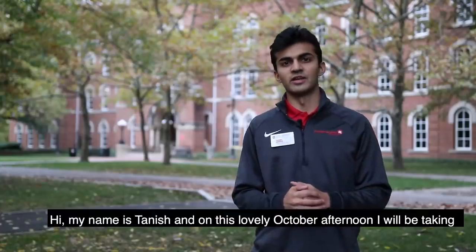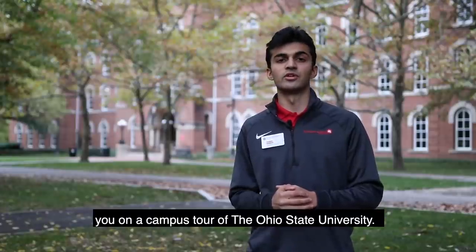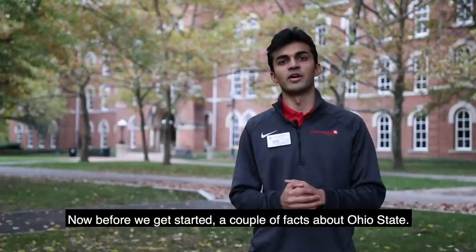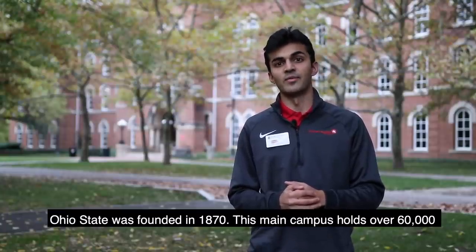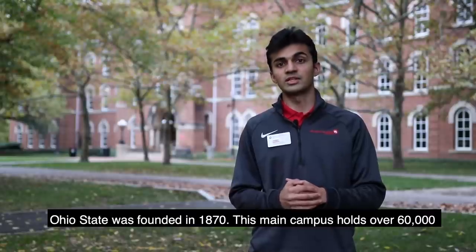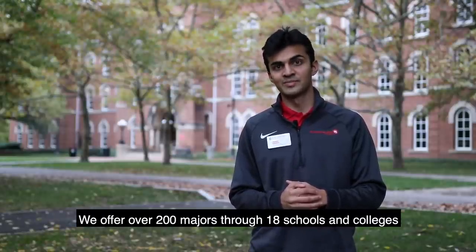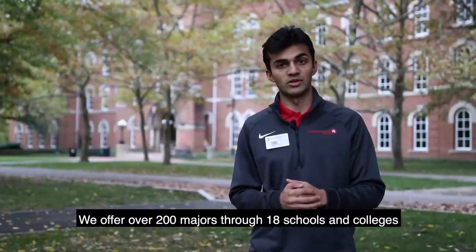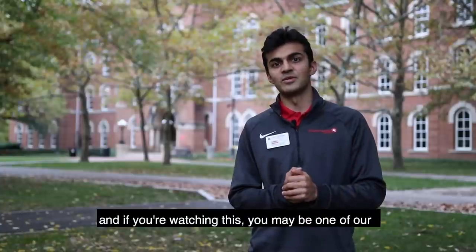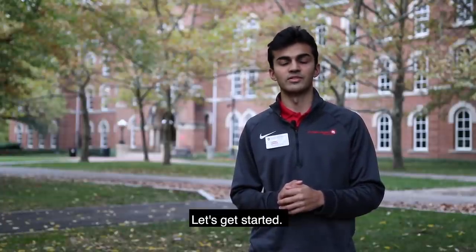Hi, my name is Tanish and on this lovely October afternoon I will be taking you on a campus tour of the Ohio State University. Before we get started, a couple facts about Ohio State: Ohio State was founded in 1870. This main campus holds over 60,000 students, 45,000 of which are undergraduates. We offer over 200 majors through 18 schools and colleges, and if you're watching this you may be one of our half a million alumni living around the world today. Let's get started.